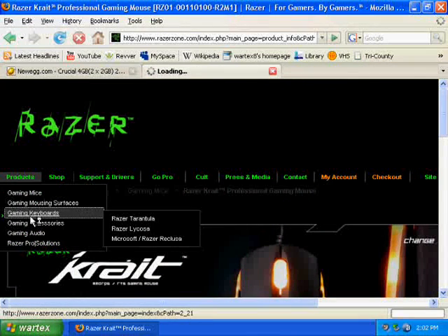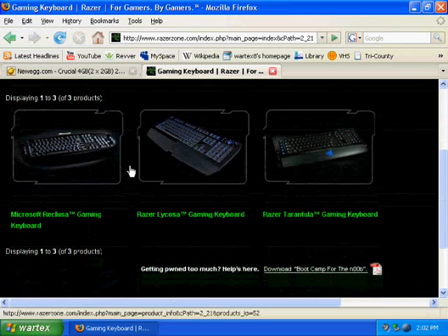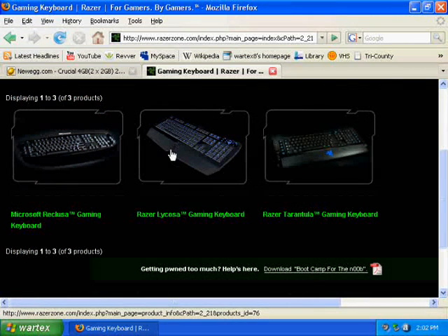Razer also makes very good keyboards. You can program macros, they light up so you can see them in the dark, and they're ultra-responsive. They have a 1-millisecond response time, which is twice as fast as most keyboards available now.